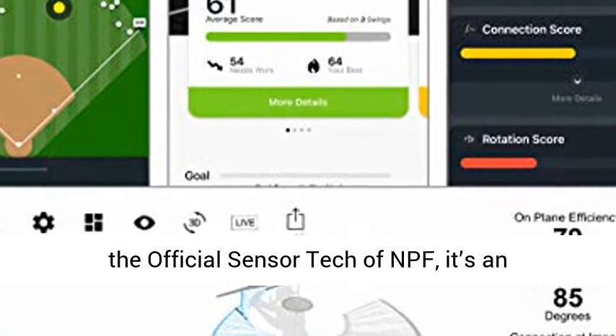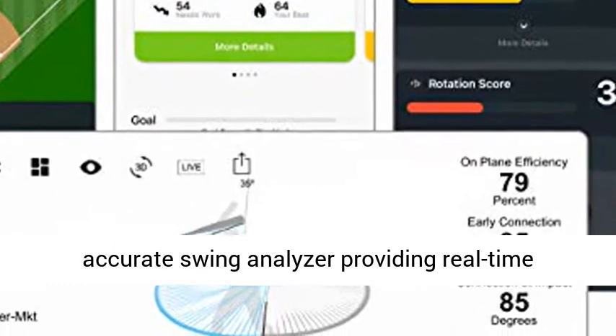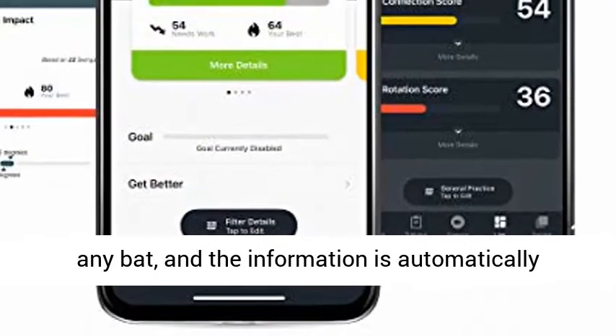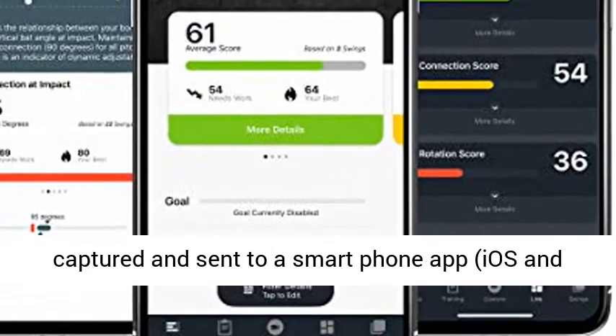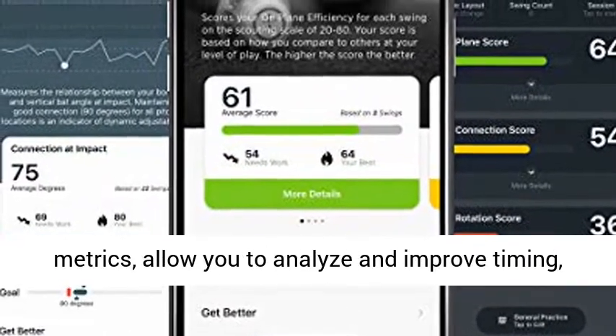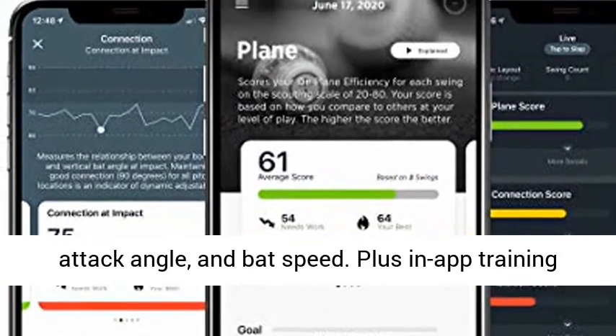As the official sensor tech of NPF, it's an accurate swing analyzer providing real-time feedback. Simply attach the sensor to the knob of any bat, and the information is automatically captured and sent to a smartphone app, iOS and Android compatible. Easy-to-understand swing metrics allow you to analyze and improve timing, attack angle, and bat speed.